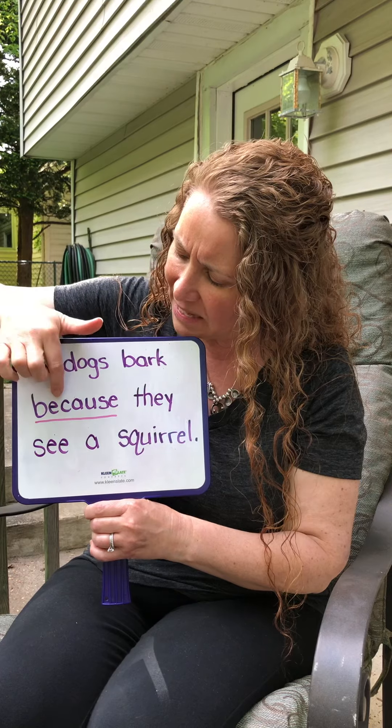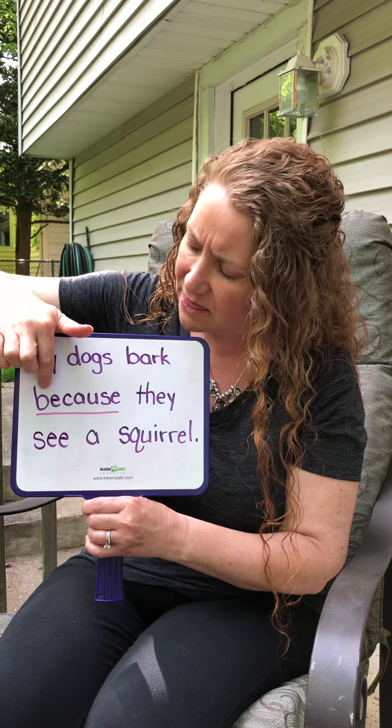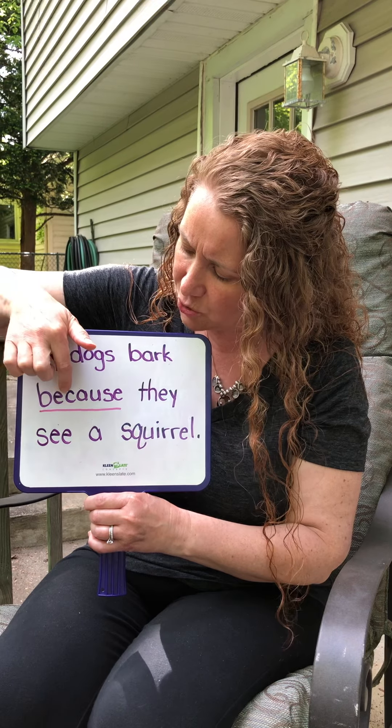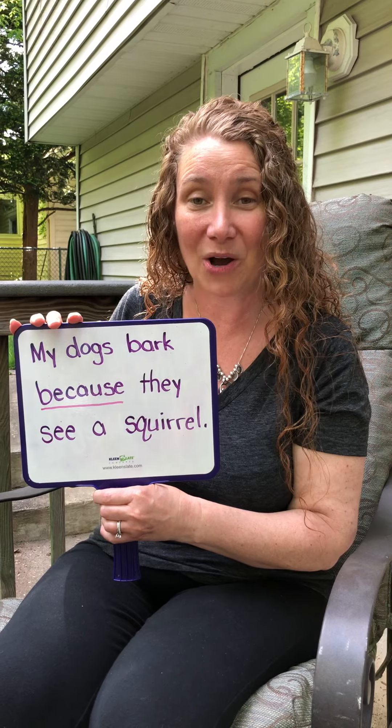We spell it B-E-C-A-U-S-E. The B is the only upstairs letter; all the rest are downstairs letters. And we have 1, 2, 3, 4, 5, 6, 7 letters in the word because.